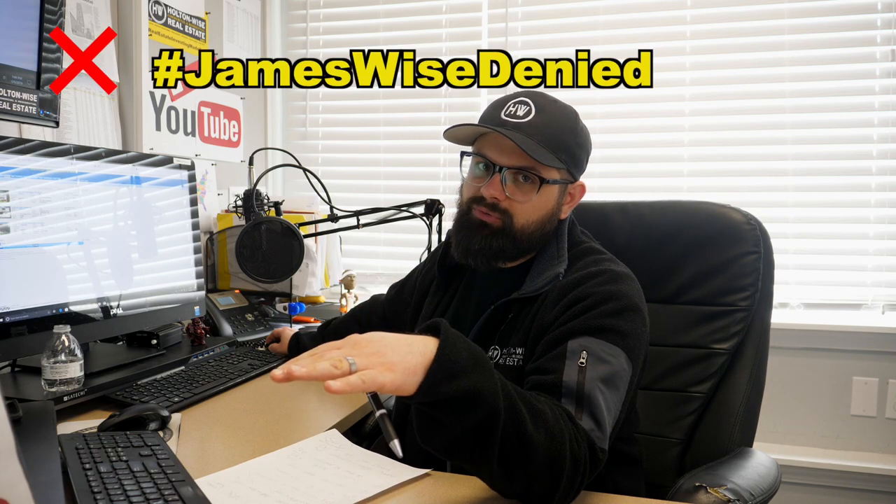For all those reasons, keeping this as a single-family flip: James Wise Denied. Jared, I don't want you dropping your money on this deal at this price — it's not a good flip.